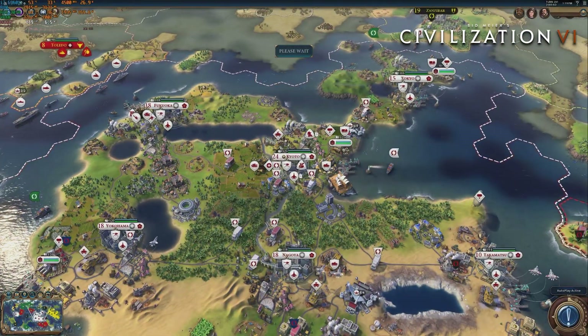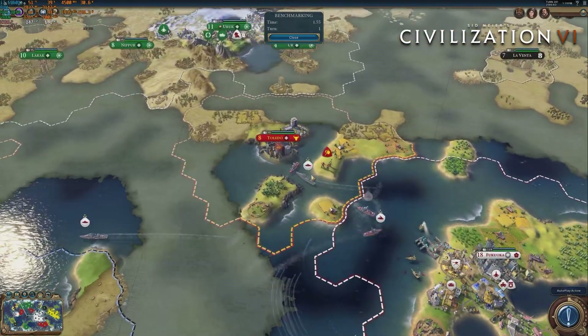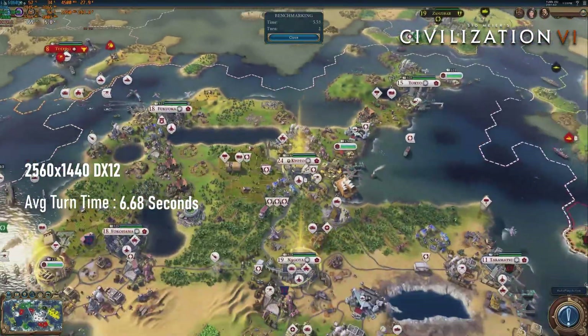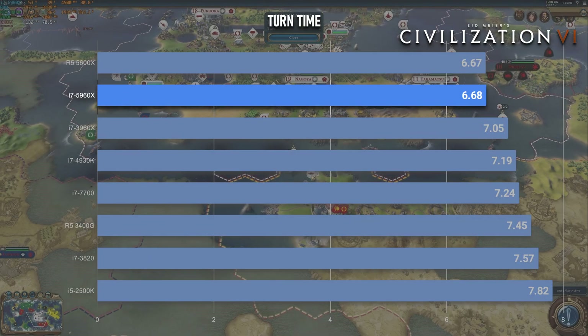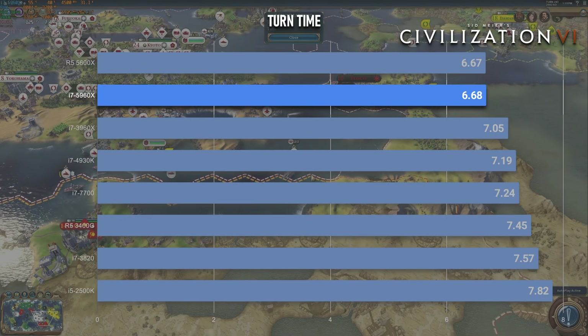Finally, fans of Civilization VI will have absolutely no interest in this old i7 and should pick up the Ryzen 5 5600X instead — this CPU's 6.68-second average turn time is utterly eclipsed by the newer CPU's 6.67-second turn time.